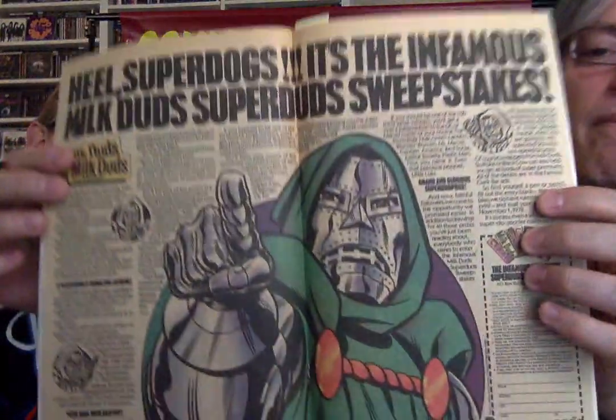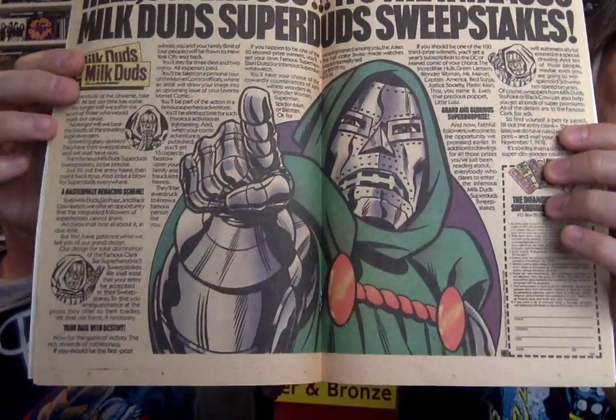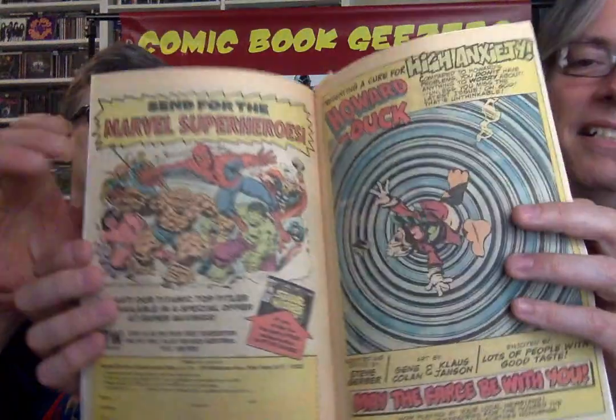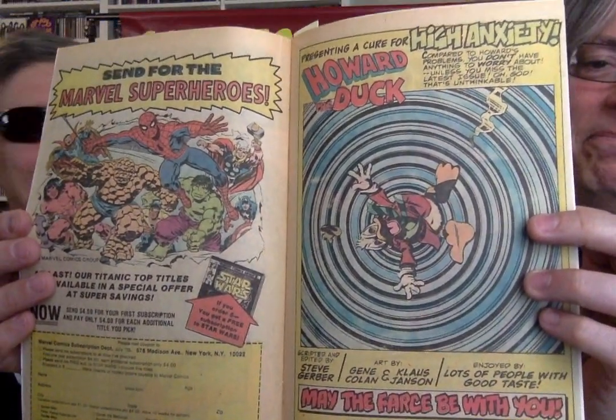Mr. Doom — this was a common ad that ran for several months. Milk Duds. Splash page centerfold ad. That's a great depiction of Doom — that might be Romita art. And then more subscription and Howard the Duck, when they did the high anxiety cover — the Mel Brooks movie parody.